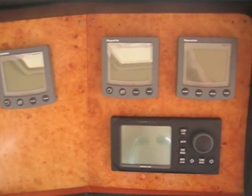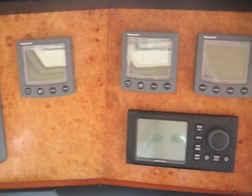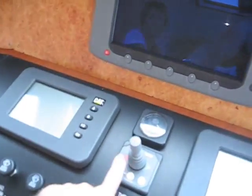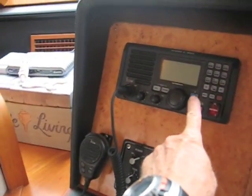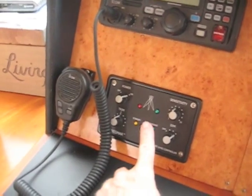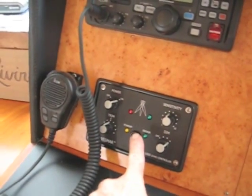There are three totally separate depth sounders, including three totally separate sensors on this boat. The boat also has a control for the bow thruster. There's also a VHF radio here, and this boat has stabilizers that are controlled here as well.